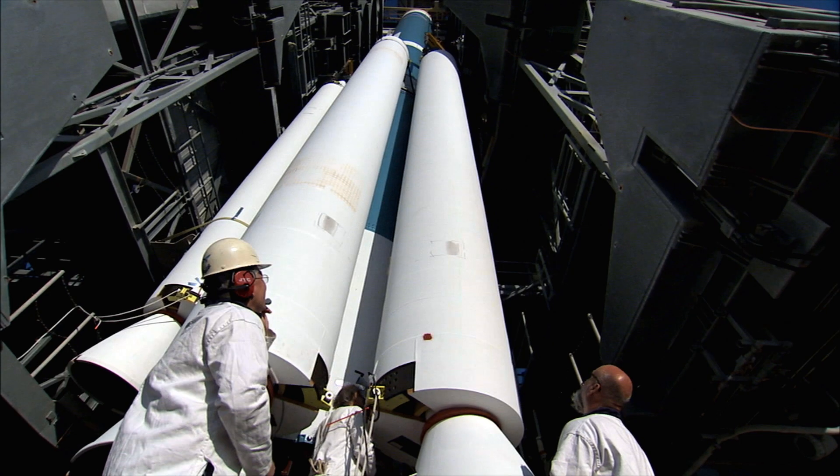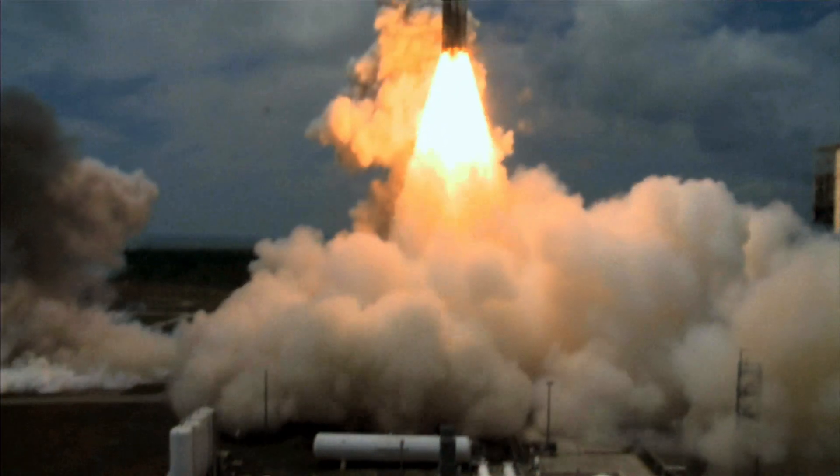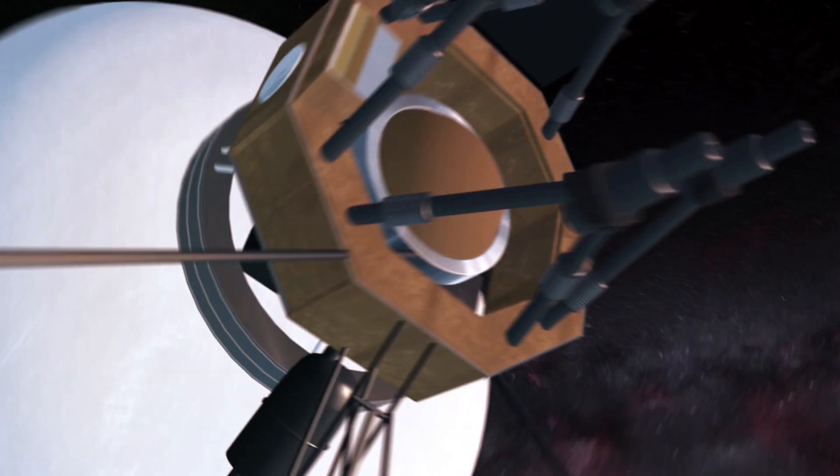Aerospace uses ceramics especially on the space side of things. If one can imagine that you're sending a satellite into space, failure is not an option. That bearing, when it arrives at its final location, has to continue to work.